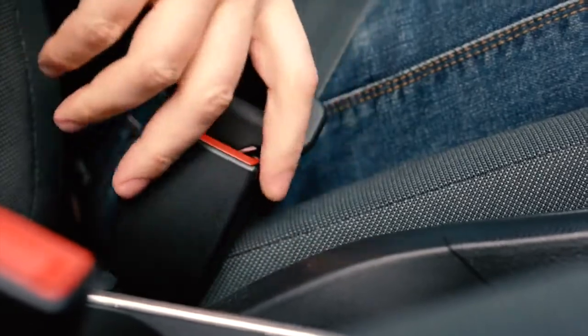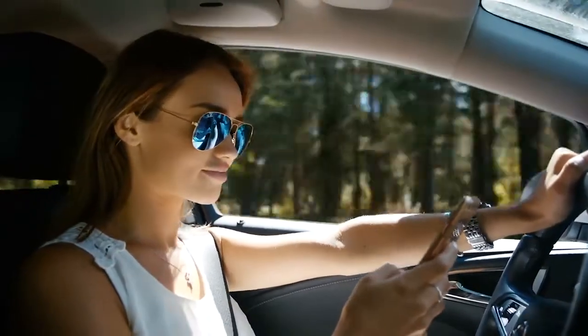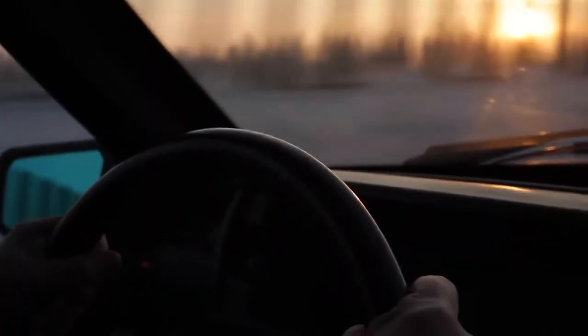First things first, don't forget what you learned in the other driving lessons you have already completed. Always wear your seatbelt, don't drive distracted, drowsy, or impaired, and obey the rules of the road.